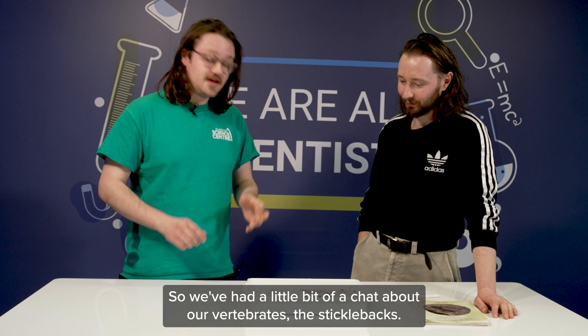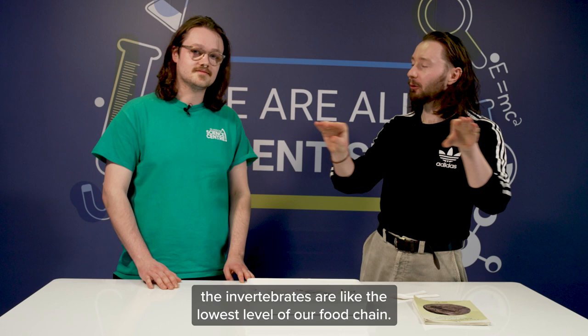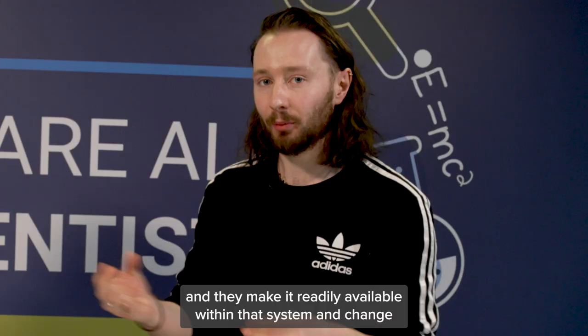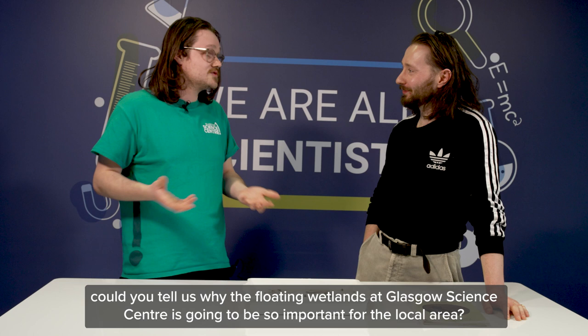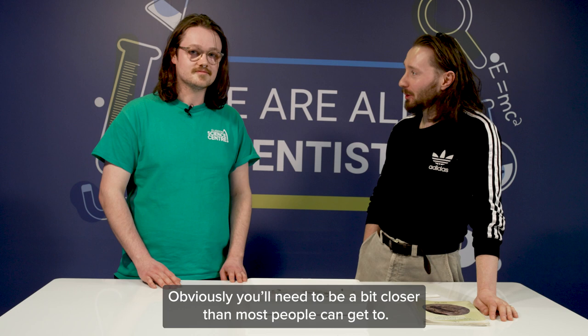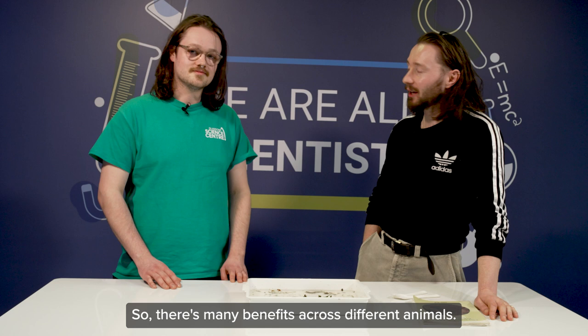We've had a little chat about our vertebrates like the sticklebacks — could you tell us anything interesting about the invertebrates? If you think about a food chain, the invertebrates are at the lowest level. What they do is process leaf matter and algae within the system, making it readily available and changing the actual ecology of a river, lake, or pond. As for why the floating wetlands at Glasgow Science Centre will be so important for our local area — you will find some of these insects around the floating wetlands, you'll be able to see birds from the side, and you may also see some fish. There are many benefits across different animals.